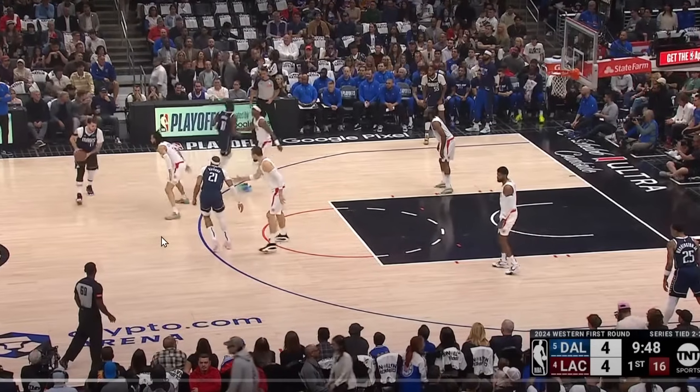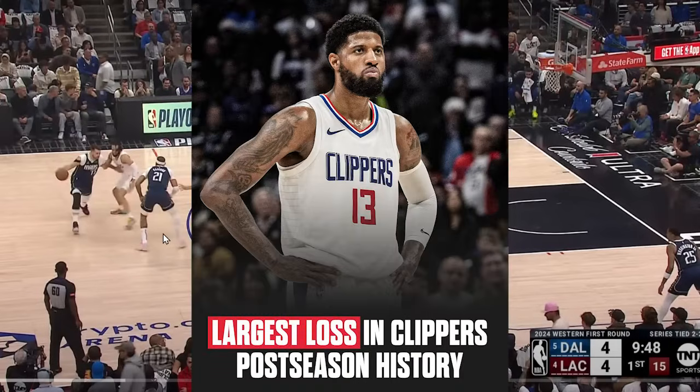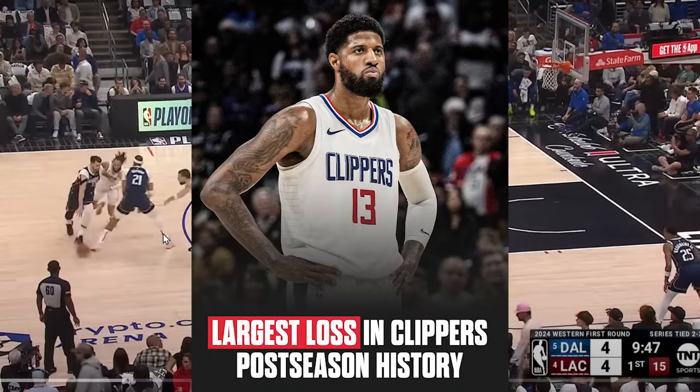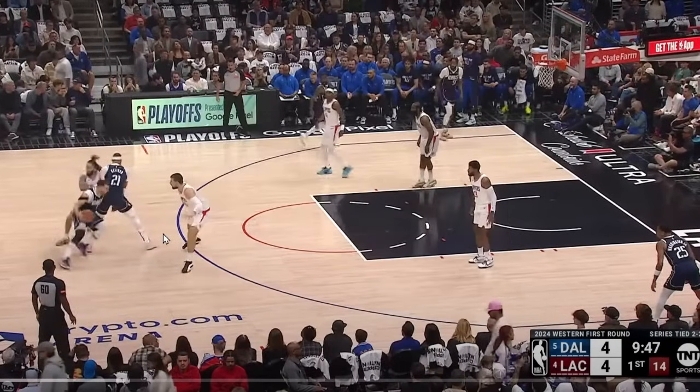Last night, Luka Doncic and the Dallas Mavericks handed the Clippers their largest loss in franchise postseason history. 123-93 was the final score — a 30-point loss. The Dallas Mavericks absolutely dominated them on their home floor.